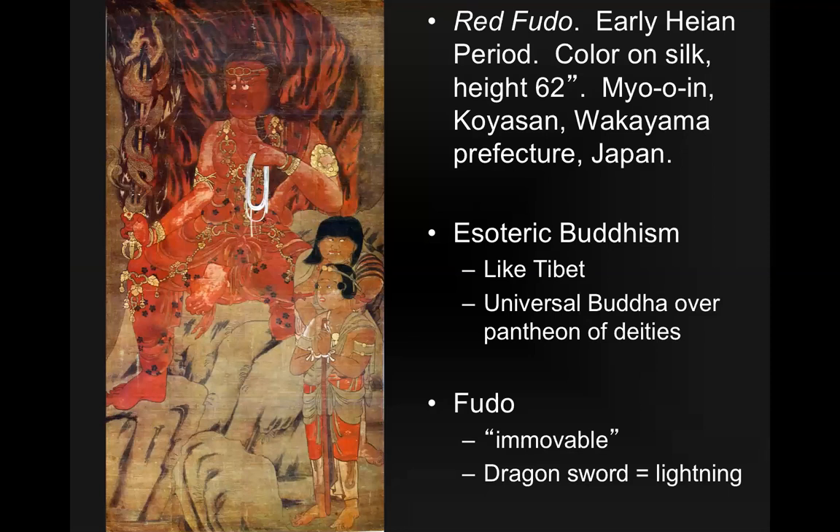This image is an esoteric Buddhist image, like in Tibet, which we'll talk about later in the class. In esoteric Buddhism, there's a universal Buddha over a pantheon of deities. This can be quite complex for a regular person to follow, but it's great if you're an artist because then you have all these incredibly visually interesting deities to portray in your artworks. The Fudō, our red figure pictured here, you'll see the origin of this when we look at Hindu art a little bit later — this particular style is done in a Japanese way.